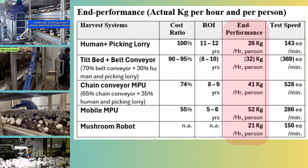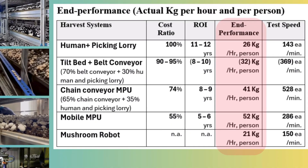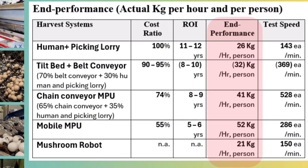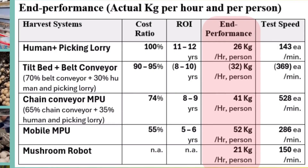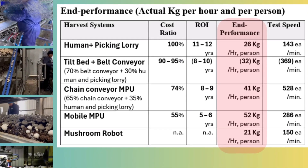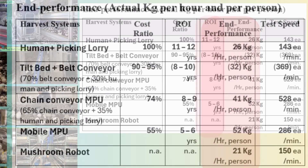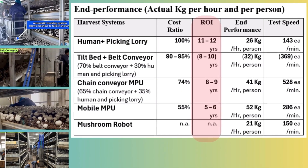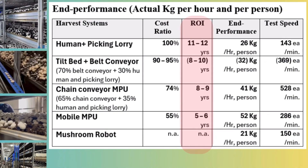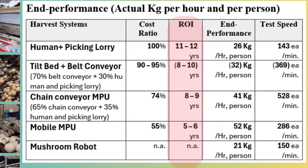Now let's look at end performance and ROI. When it comes to return on investment, two things matter most: end performance and upfront cost. End performance is the real kg per hour and per person. The mobile MPU leads with 51 kilograms, the chain conveyor MPU is second with 41 kilograms, the tilt bed belt conveyor third with 32 kilograms, and the human plus lorry fourth with 26 kilograms. The mobile MPU shows the best ROI at around five to six years. The tilt bed conveyor and chain conveyor MPU follow at eight to ten years. The human plus lorry system can take 11 to 12 years to pay back.